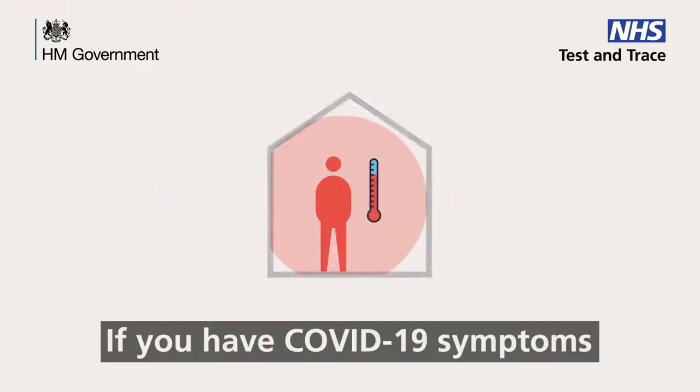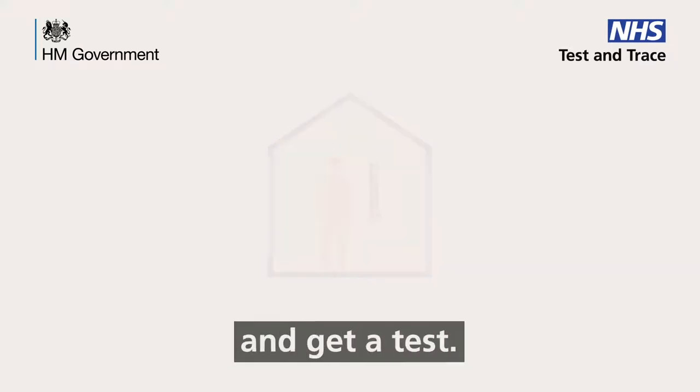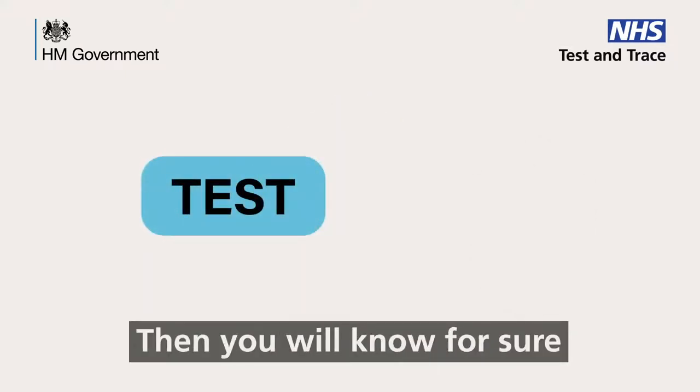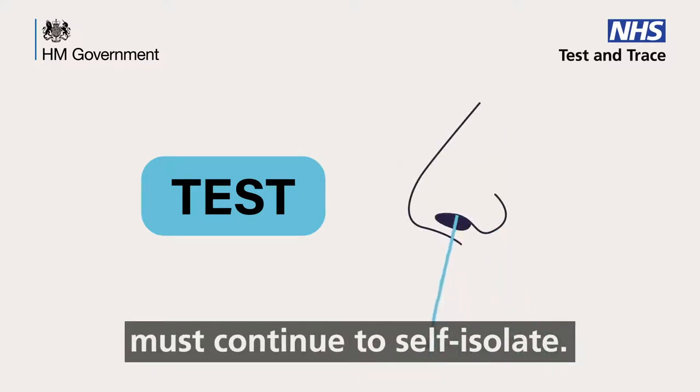If you have COVID-19 symptoms, you must self-isolate immediately and get a test. Then you'll know for sure if you and your household must continue to self-isolate.